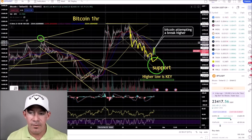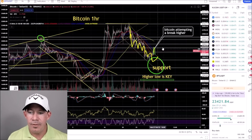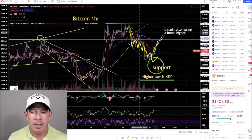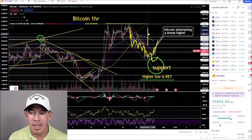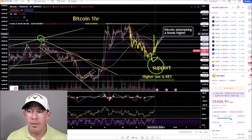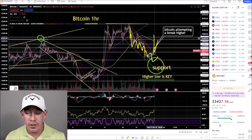You can see Bitcoin attempting this breakout right now and potentially a hard rejection, but if you get a bullish retest, you're looking at upside continuation. The measured move is this distance here, which gives you the potential for a move up to about $24,500.